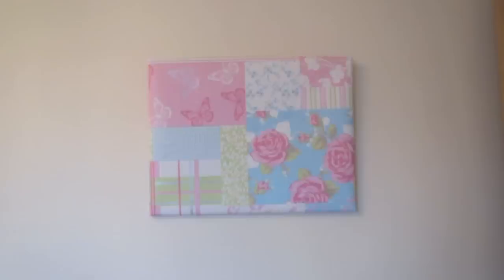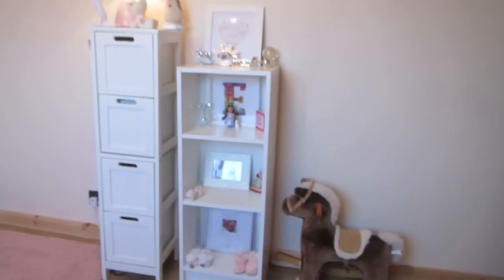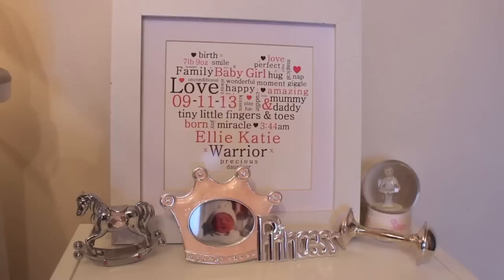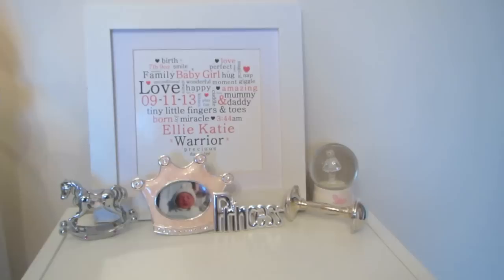On this wall, nothing much has changed. We've got this bookcase here from IKEA and it was so cheap — I think it was like £12 or something. On top of this, there's a frame which has got all of Ellie's details. One of my friends got that done when she was born, which I absolutely love. I think she got it done by someone on eBay.